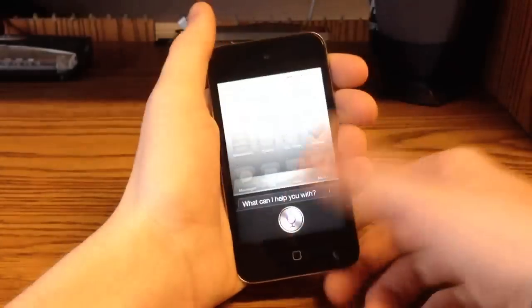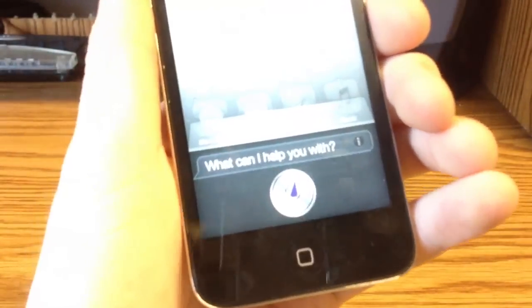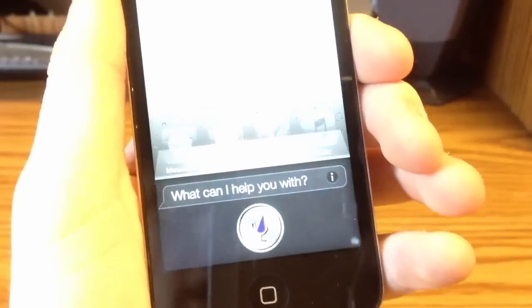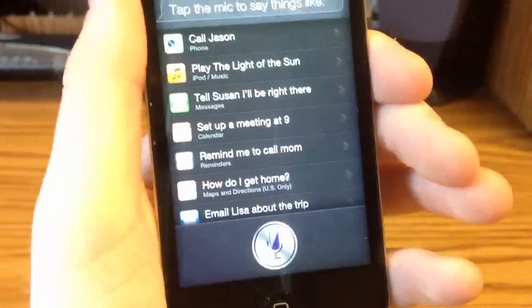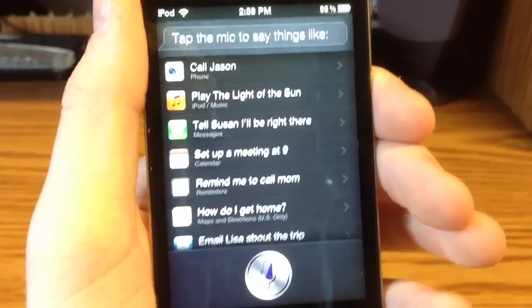There's nothing bad about it though — it's just that there's no full functionality. We're still waiting for full functionality for Siri on the iPod Touch and the iPad 1 and everything. Hopefully we'll get it soon. As usual, developers are hard at work on things like this, so just be patient and we'll get it.